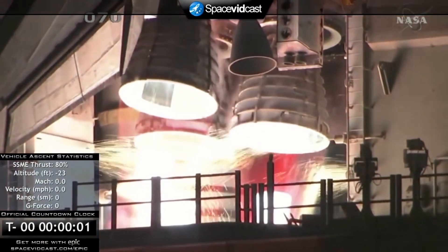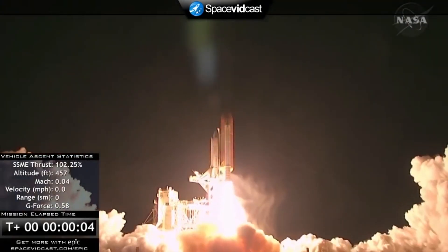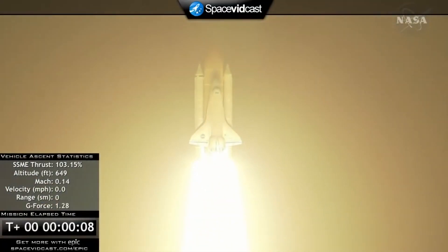3, 2, 1, 0. Booster ignition and liftoff of Discovery, blazing a trail to scientific discoveries aboard Space Station.